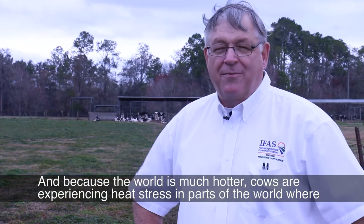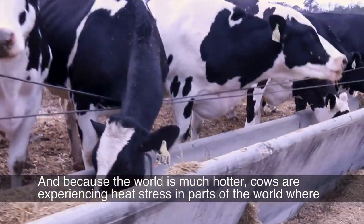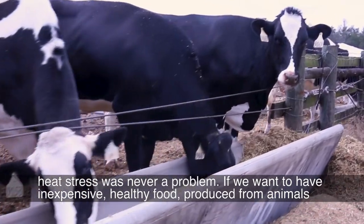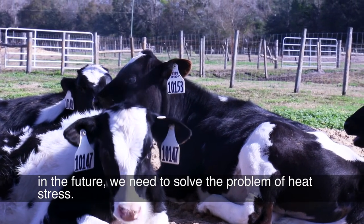Because cow milk production has increased over time — cows produce more milk today than they did 20 years ago — and because the world is much hotter, cows are experiencing heat stress in parts of the world where heat stress was never a problem. If we want to have inexpensive, healthy food produced from animals in the future, we need to solve the problem of heat stress.